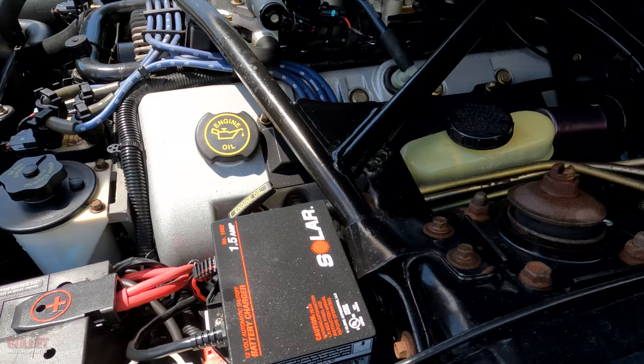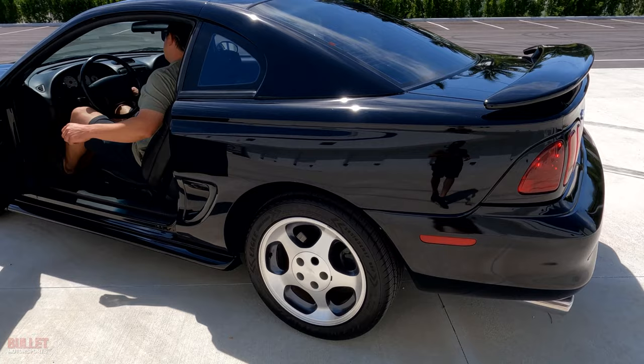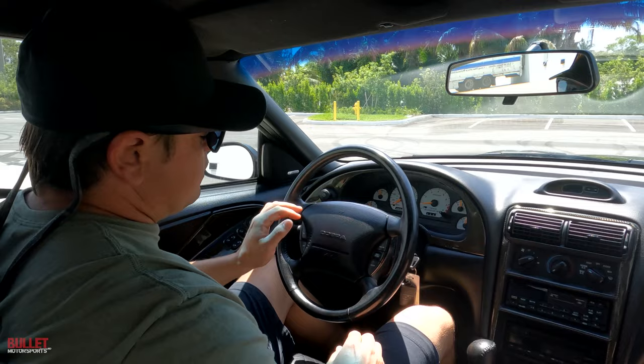Let me close the hood and we'll take it for a ride. But first let me start it so you can hear how nice it sounds — it has a Flowmaster-style exhaust. I'm pushing the clutch in — clutch feels really good. Starts up like that every time. Air is ice cold.